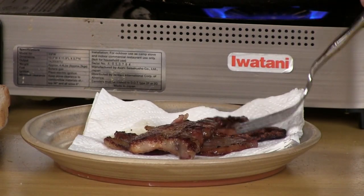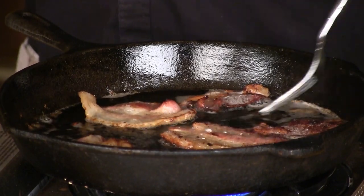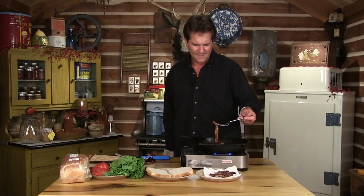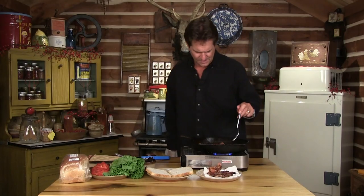Now that is bacon right out of the smokehouse, as thick as you want to slice it. That's what I'm talking about. Now that, my friends, is a real live KY BLT.